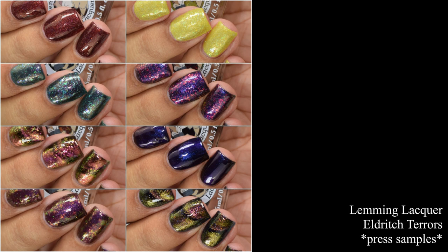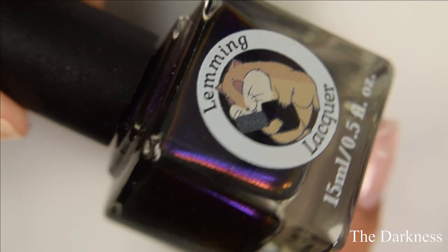Now I have Lemming Lacquer's Eldritch Terrors collection, which is her 2021 Halloween set. This is an eight-piece set inspired by the Chilling Adventures of Sabrina. Let's dive right into the swatches — first up is the Darkness.